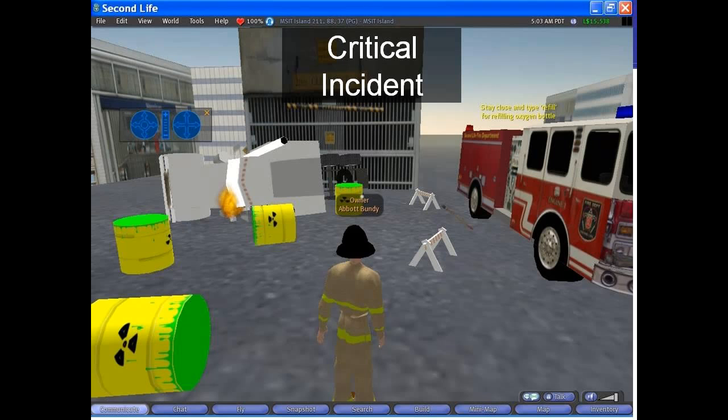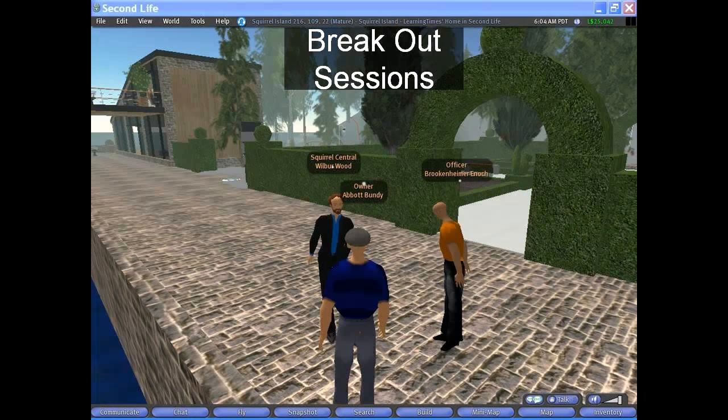Critical incident is another archetype, where you would fight a fire as a team or work together under stress. We'll do an example later on where Marilyn used this to teach first responders how to respond to car accidents. It's a really good way of getting a team to work together under stress to solve problems.